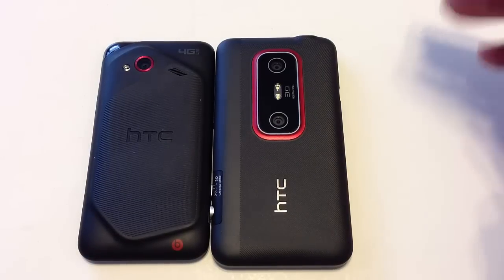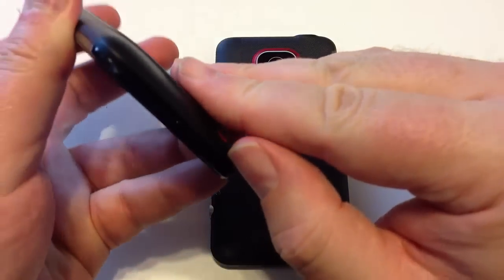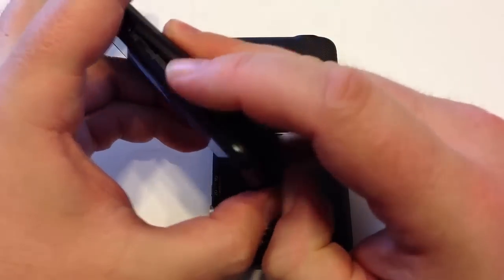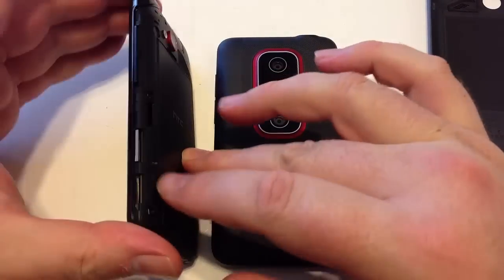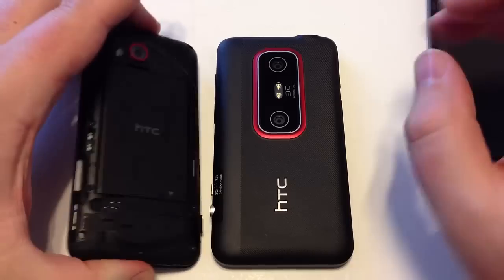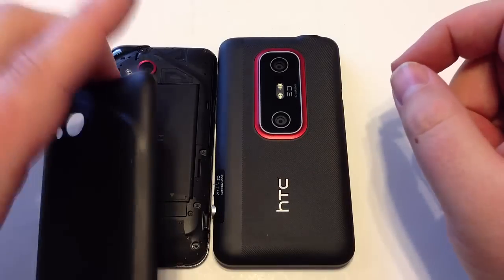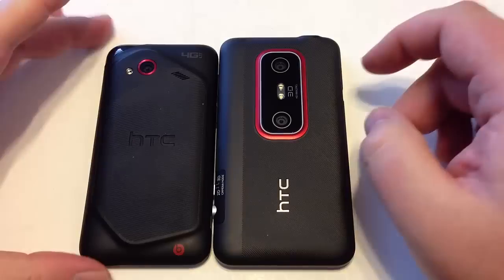It's got a nice soft rubber back and a great ergonomic grip so you can hold the phone without it falling out of your hands. You can also pull the back off to upgrade the expandable memory — you can put a microSD card in here, and this slot is for your SIM card. You can also swap out batteries if you want to buy extra.